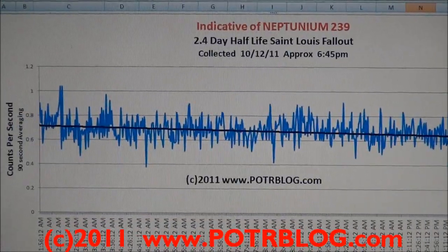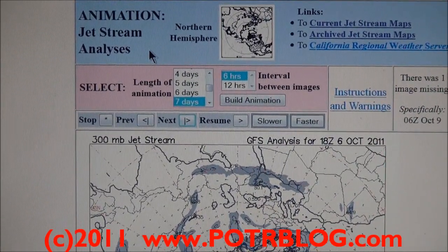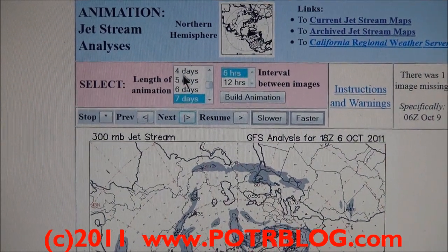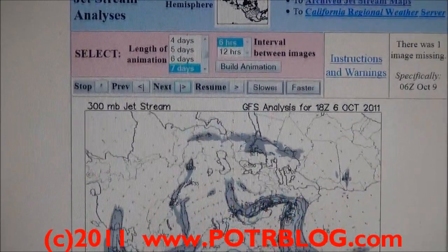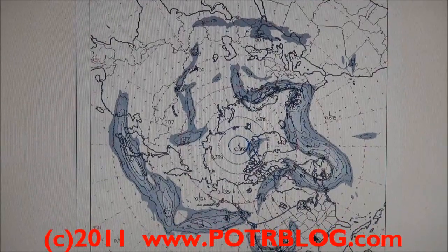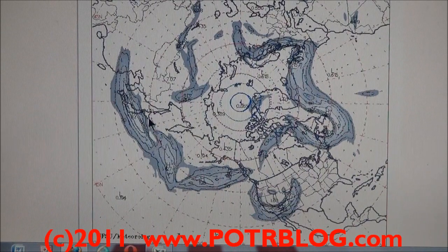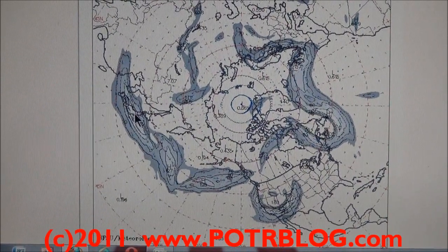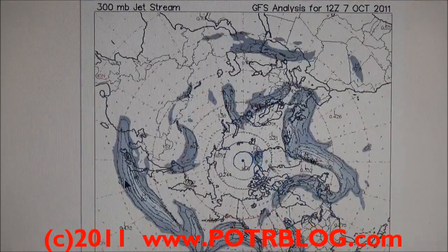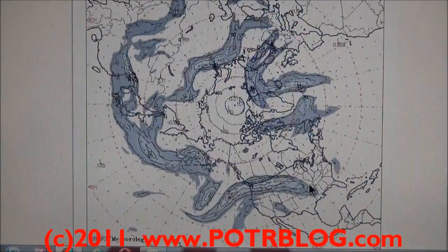Now let's go to showing where this fallout hit. This is the jet stream — actual jet stream historical data, not a simulation — and I've run it for the last seven days. Dead center of the map is the North Pole. Down here we have St. Louis, Missouri, and over here if we follow across, we have Fukushima. I'm going to start this up and you can see how the jet stream comes in — it comes over and then hits St. Louis right there.